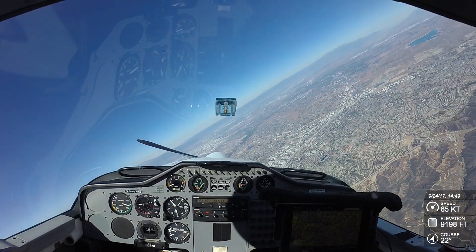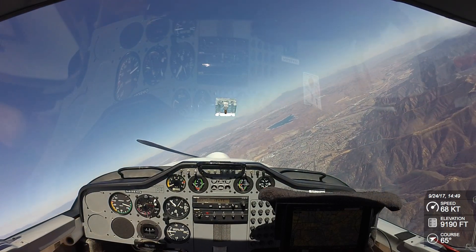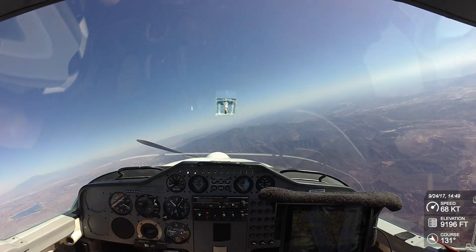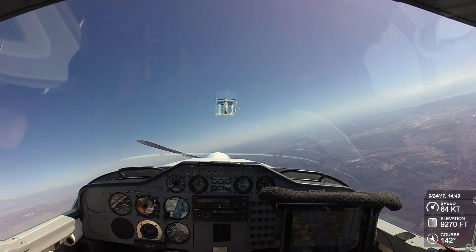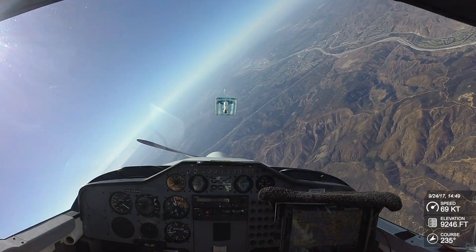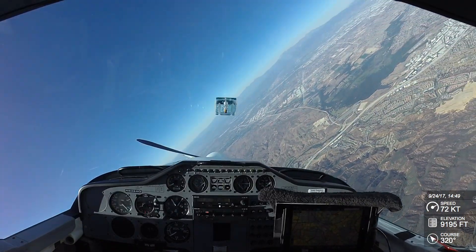W1631 contact us, route 125.35. Jet for 16, tell you a good day. Heavy 610, contact us, route 121.3. There's a heavy up above us — he's a good ways out though. They're all talking to approach, so I'm not worried. They can see us.